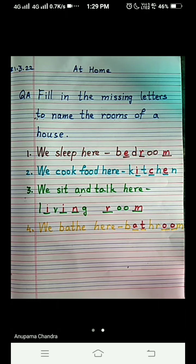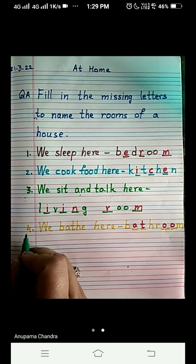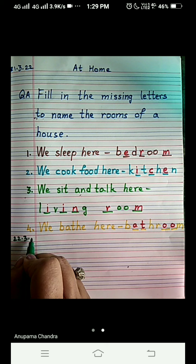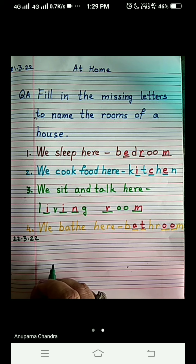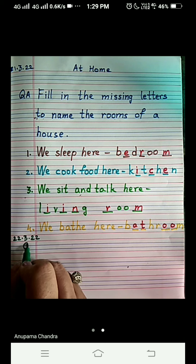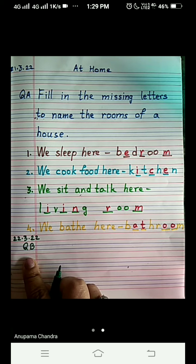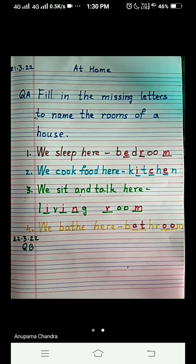Hello my dear students, I welcome you all to my EBS class. Today we are here to do the next question of the chapter. So very first thing, write today's date — today is 22, 3, 22. The question we are going to do today is question number B; question number A we have done yesterday. You can continue from the same page where we ended up yesterday.